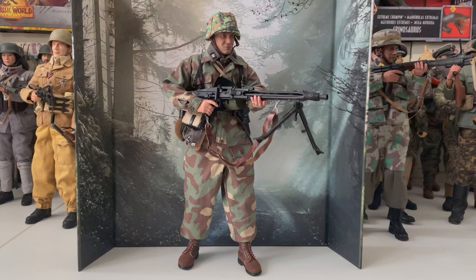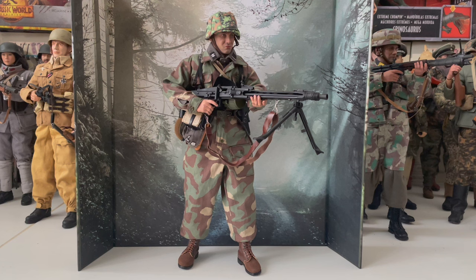Hello again everybody and welcome back to another review. Today I'll be reviewing DID's World War II German 12 SS Panzer Division MG 42 Gunner Otto, released in 2024. A fantastic figure, he's actually inspired by a real person, that being Otto Funk.